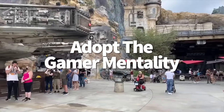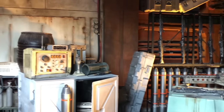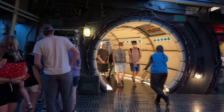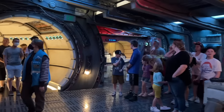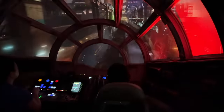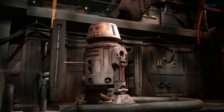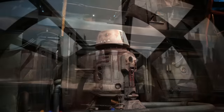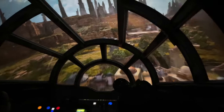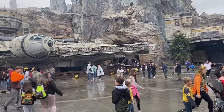Adopt the gamer mentality on Millennium Falcon Smugglers Run in Galaxy's Edge — you're not just on a ride, you're in a video game. The two pilots have different controls: the left-hand pilot controls left and right, while the right-hand pilot controls up and down. But the up-down controls are inverted — pull up and the ship goes down, pull down and the ship flies up. If you're nervous about crashing — which happens — you may be better off with the left-right piloting controls, where left is left and right is right.